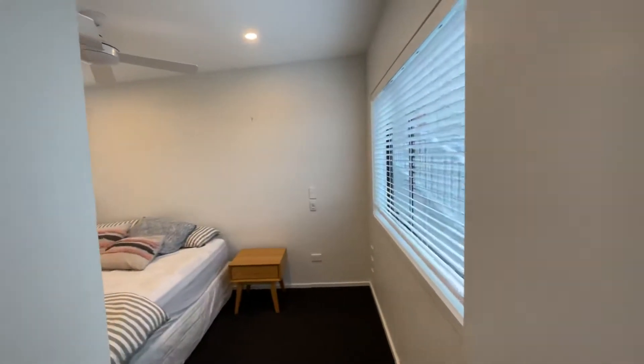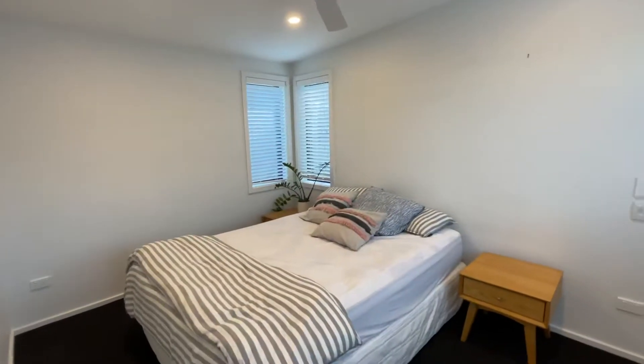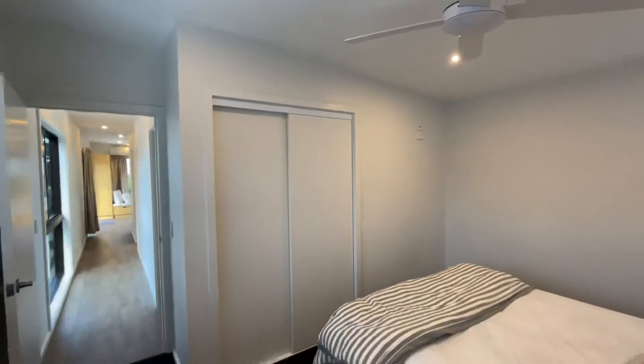At the end of the hallway we have our second bedroom. This is the bigger of the two — a reasonable sized bedroom with built-in storage.